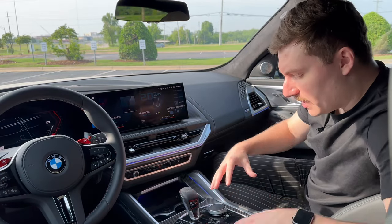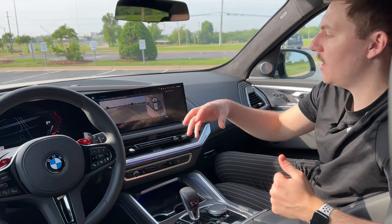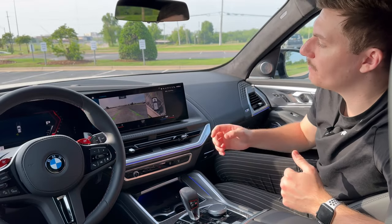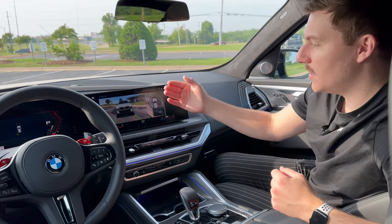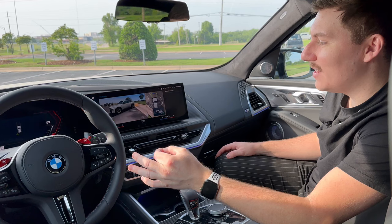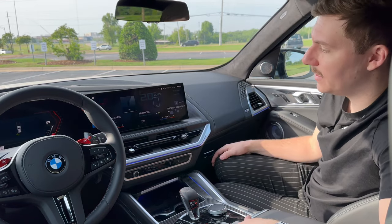Down here you've got buttons to control everything from stability control to track mode, which lets you break the tires loose even in all-wheel drive. You've got all your parking cameras and sensors, and the car will park itself — backing in or parallel parking if it finds a spot. There's also a really cool 3D parking view where you can use gesture control to pinch and move the camera around to see if you're close to a curb or if someone is walking up.